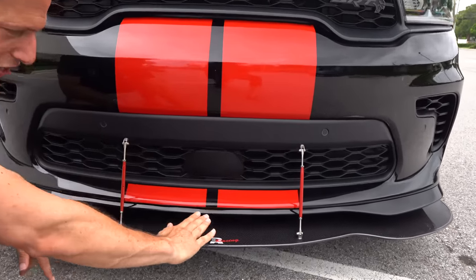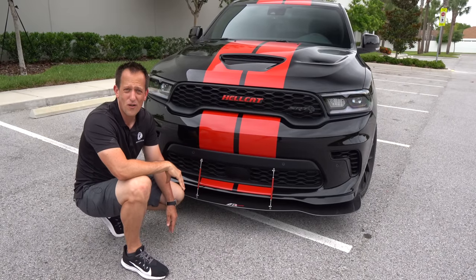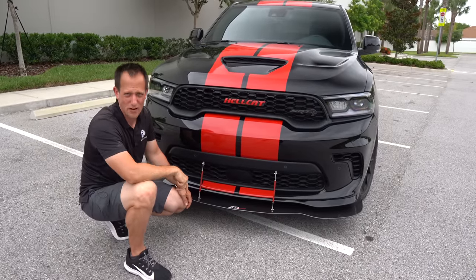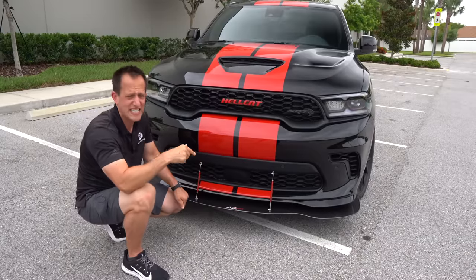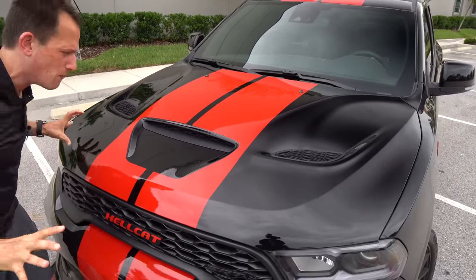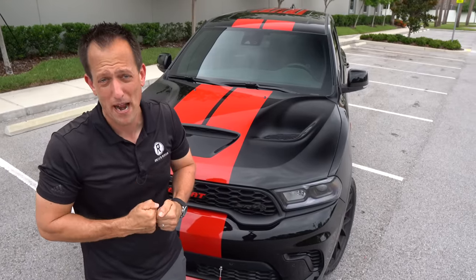From a looks standpoint, I firmly believe beauty is in the eye of the beholder. I love the Durango Hellcat, though I actually love the Trackhawk proportions a little more from the front and side. The Trackhawk is a two-row, but we're lucky — this Durango Hellcat has a third-row delete, making it a perfect comparison. Up on the hood, unique to the Durango, you have a functional scoop in the center, the muscle car bulge, and massive heat extractors on both sides — bringing in cold air and extracting hot air, because hot air robs horsepower.